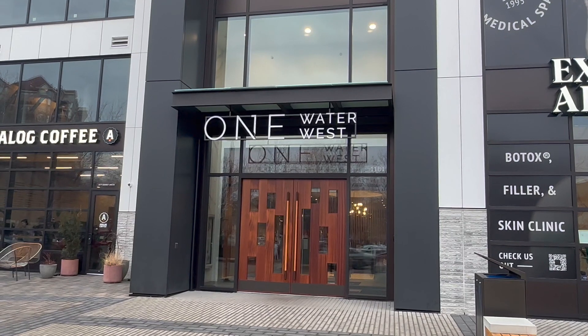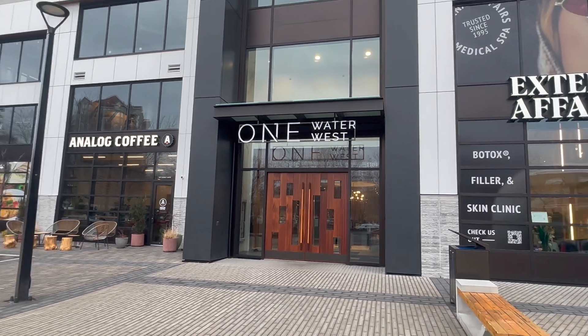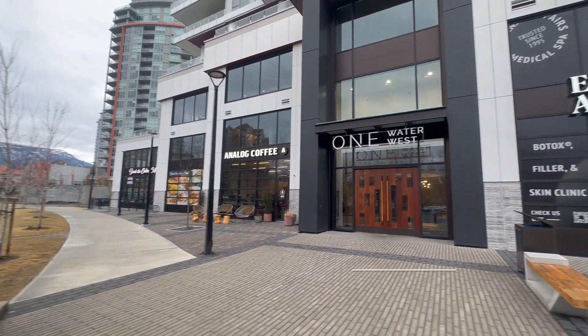Hi, I'm Mark Paris with RE/MAX Kelowna, and thanks for joining us for this House Hunters episode at One Water Street.